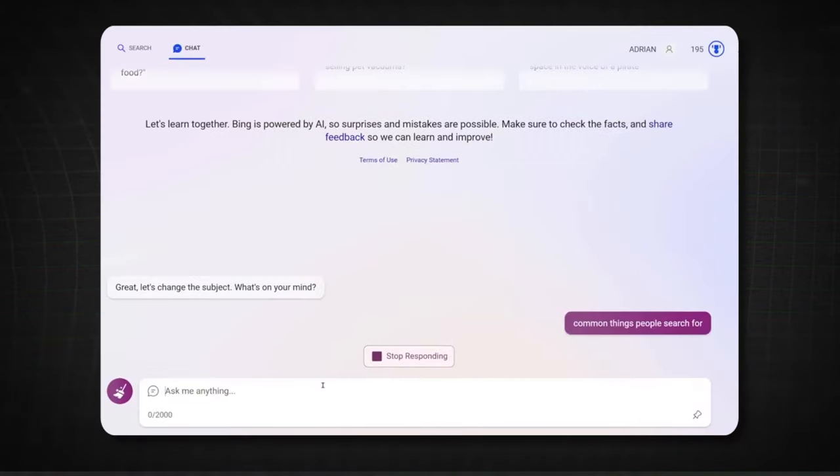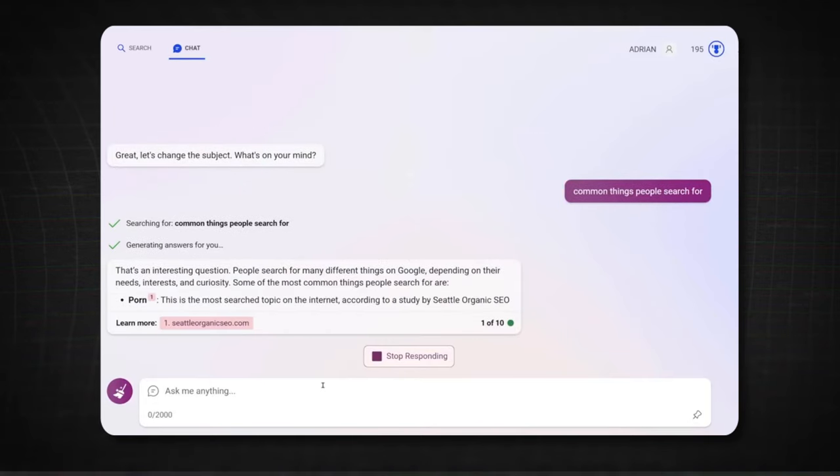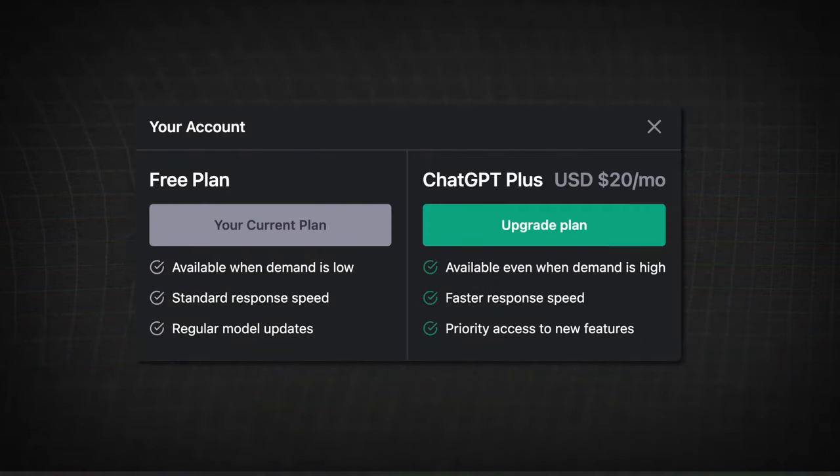So how do you access GPT-4? One way is to use Bing Chat. The other is to buy a ChatGPT Plus subscription. Note that both of these versions don't have the image processing feature yet.